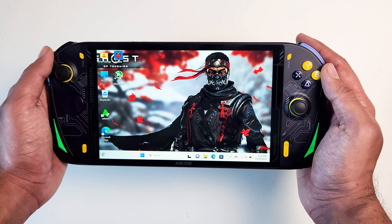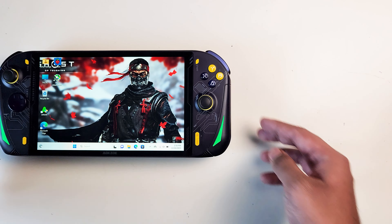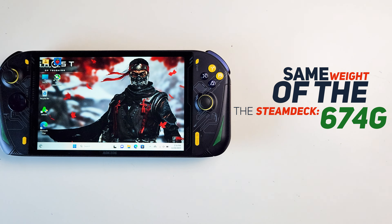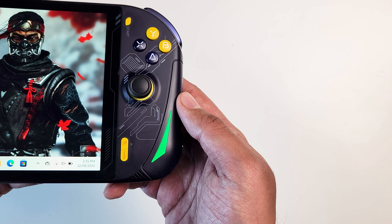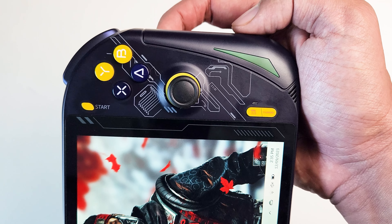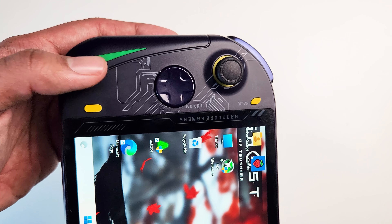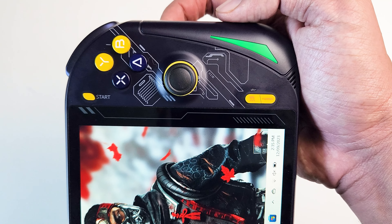Overall holding the device feels great in the hand, and if you're wondering how much it weighs, it's the same weight as the Steam Deck which is 674 grams. But please bear in mind there are two different battery models — I have the lighter one. I like the color of this device, but this graphic design looks like something from the early 2000s when I first got into PC gaming. The person who designed it definitely needs to get into a time machine and come back to 2023.